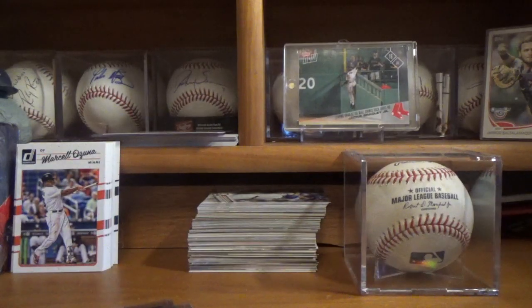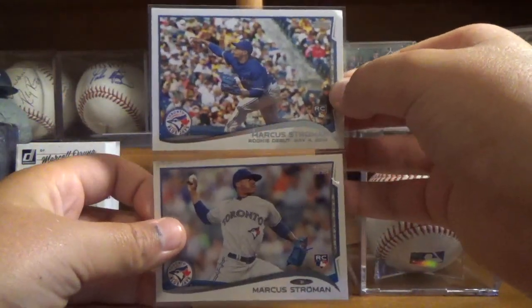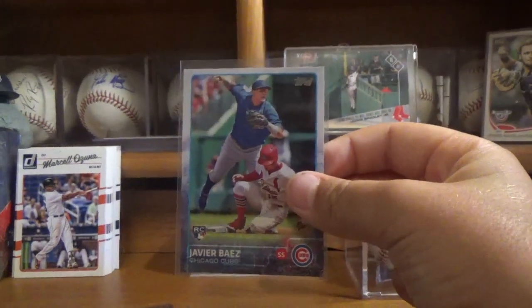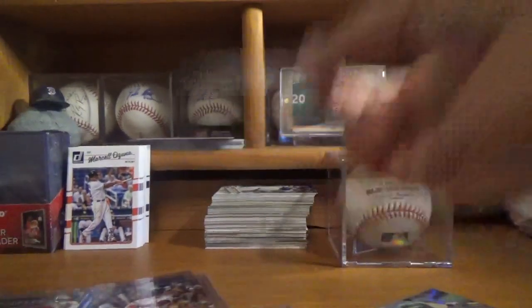My last few recent pickups — these are actually from a little while ago — these two Marcus Stroman rookie cards for the PC, both 2014 Topps from his rookie season, so two awesome rookie cards to add to the PC. And then David also gave this to me for free — a Javier Baez rookie card, still cool to have even though he's not really my PC anymore.